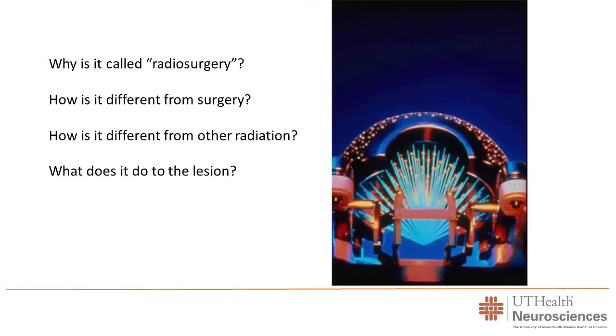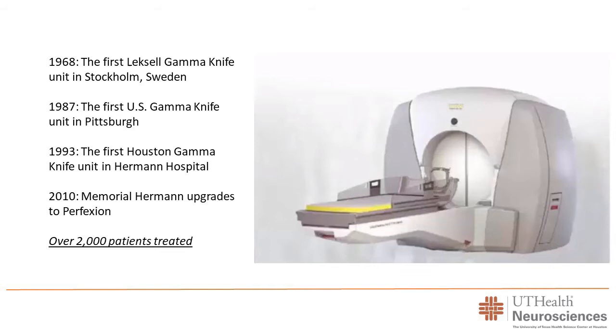What does all this radiation do to the lesion? Most lesions we treat are tumors of some sort. What it does is chop up the DNA inside the tumor cells. Radiation affects DNA by cutting it, and when DNA is cut, the tumor cells can't divide — they'll either die or become static and stop growing. For trigeminal neuralgia there's a different mechanism, which I'll discuss later. But mostly, what it does is cut the DNA.